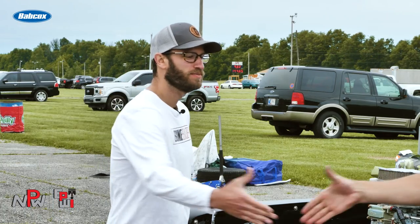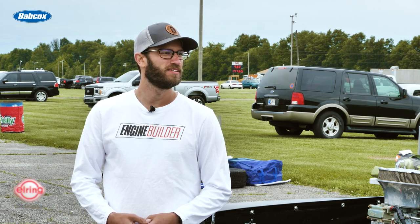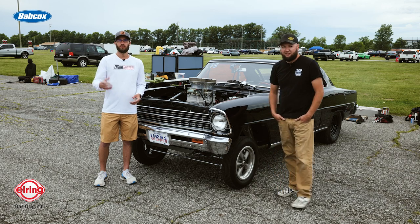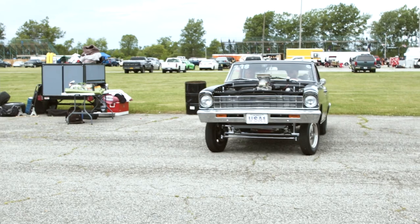Well Corey, we appreciate you giving us some time to talk this morning. We wish you the best of luck the next couple of days to finish out Midwest Drags. Guys, we appreciate you watching — as always, check out Engine Builder for more engine content, and we'll see you next time.